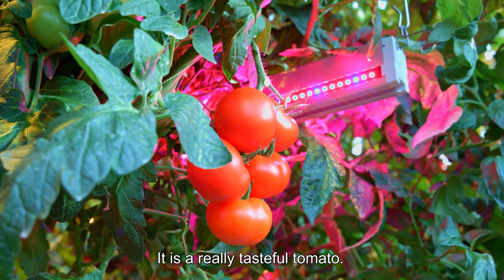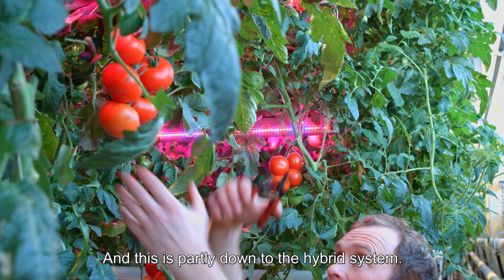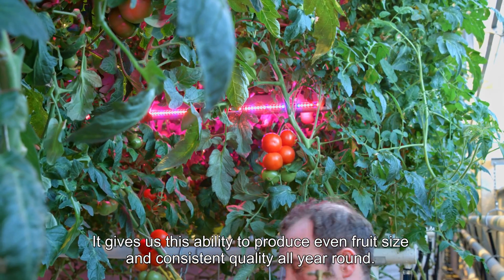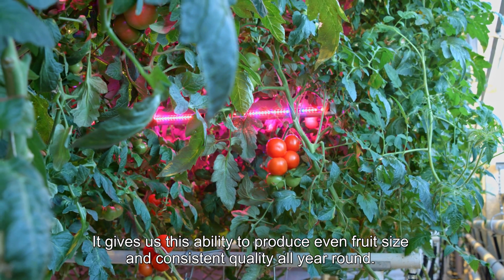It's a really tasteful tomato and this is partly down to the hybrid system. It gives us the ability to produce even fruit size and consistent quality all year round.